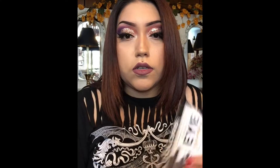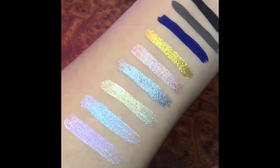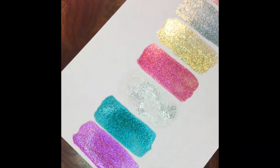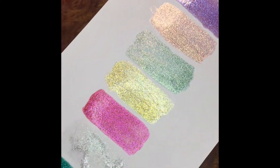I'm going to go ahead and swatch these and take photos for you all so you can see them. Thank you all so much for watching and thank you LA Colors for sending me this stuff to try out. Y'all already know I can't wait to test out those eyeliners — thank you all so much and I'll see y'all later, bye!